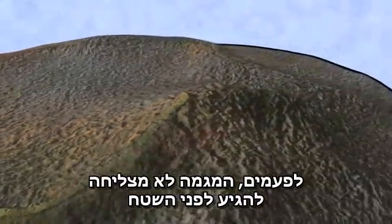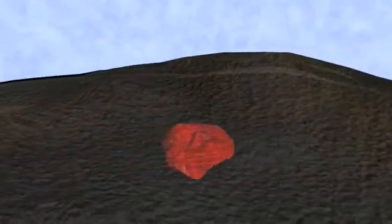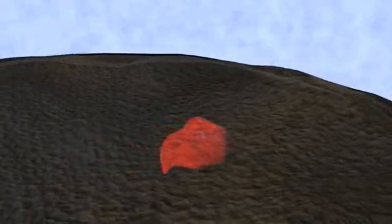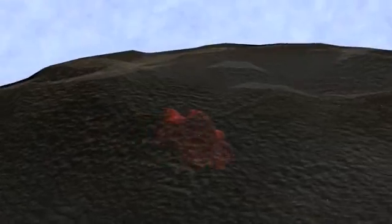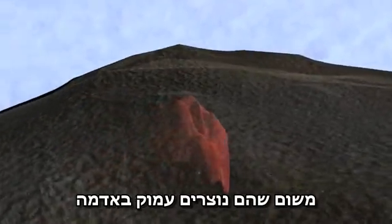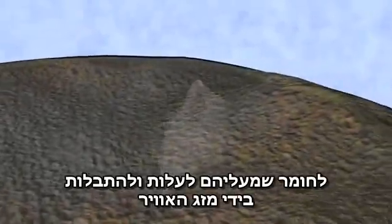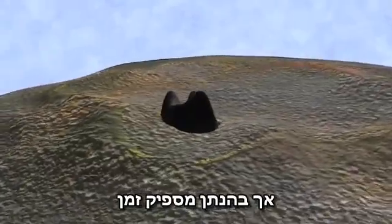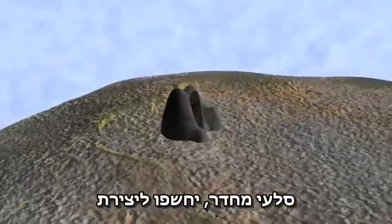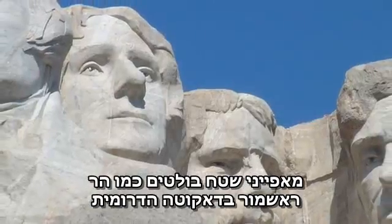Sometimes magma fails to make it to the surface. Geologists call these molten masses that cool deep underground intrusive rock, to distinguish them from more visible extrusive lava flow. Because they form deep in the Earth, it may take millions of years for the material above them to be lifted up and weathered away. But given enough time, intrusive rocks can be uncovered to create prominent landmarks, like Mount Rushmore in South Dakota.